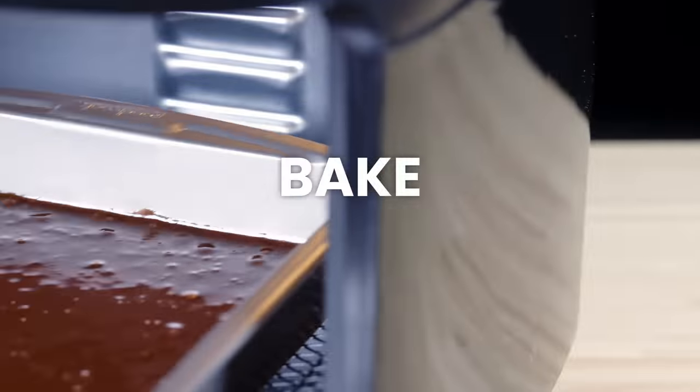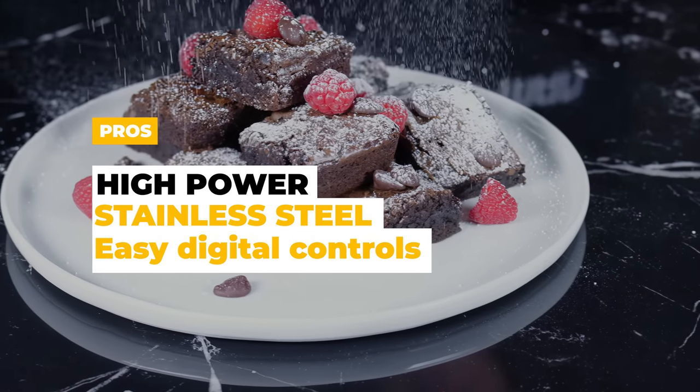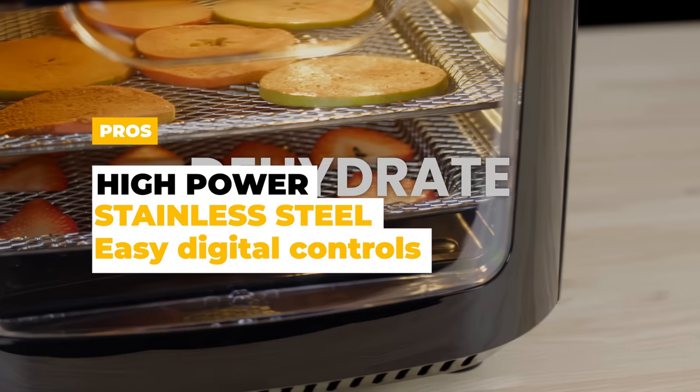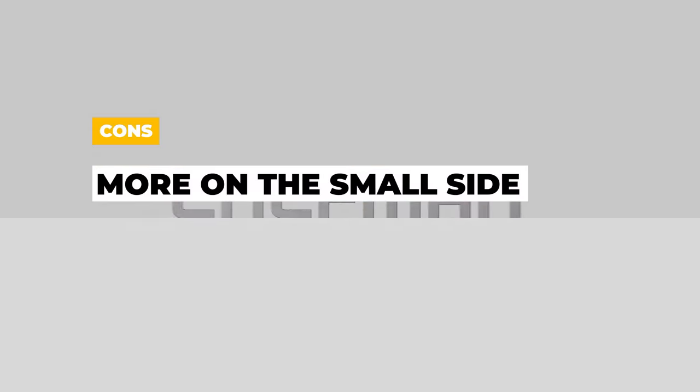You can also use it to rotisserie, dehydrate, and bake. The pros are it's high power, it has a stainless steel design, and easy digital controls. The cons are that for a large capacity air fryer, it is definitely more on the small side.